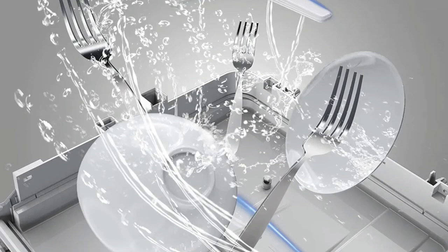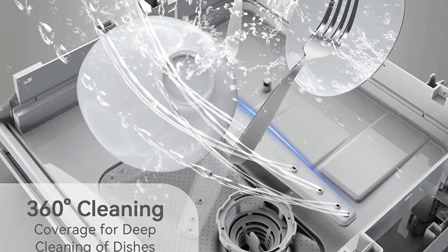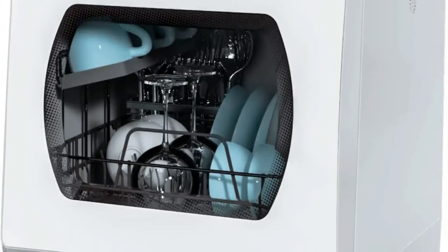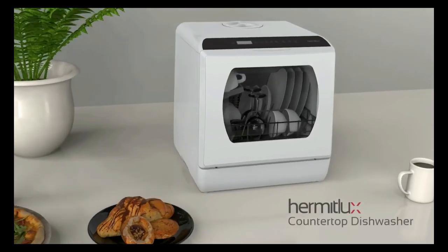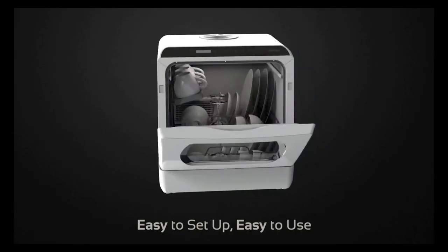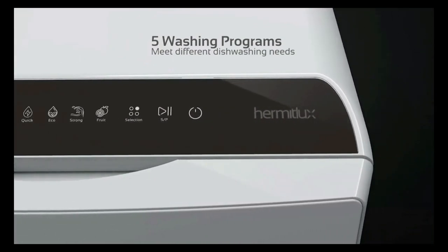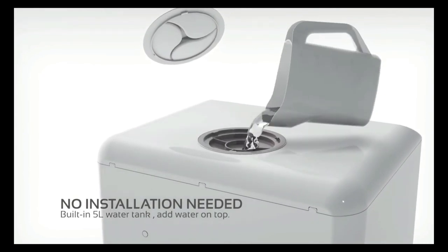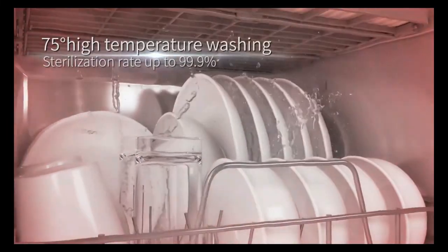Dual high water pressure spraying arms give dishes a streak-free deep cleaning. The dishwasher can clean tableware, fruits, and vegetables, and also uses a drying function after cleaning to keep tableware dry and odorless. High temperature and PTC hot wind are suitable for baby products and oily tableware, giving glassware a sparkling clean finish. This countertop dishwasher supports two water supply modes: the water tank mode with a built-in 5-liter tank for instant use, and the faucet mode, which simply connects the water inlet hose and drain hose to the machine and faucet.